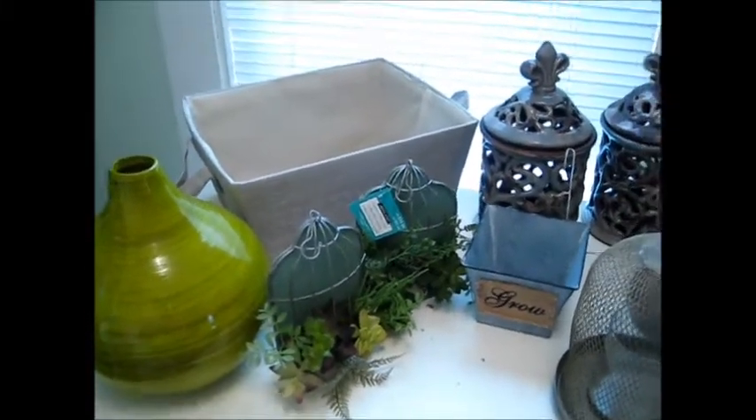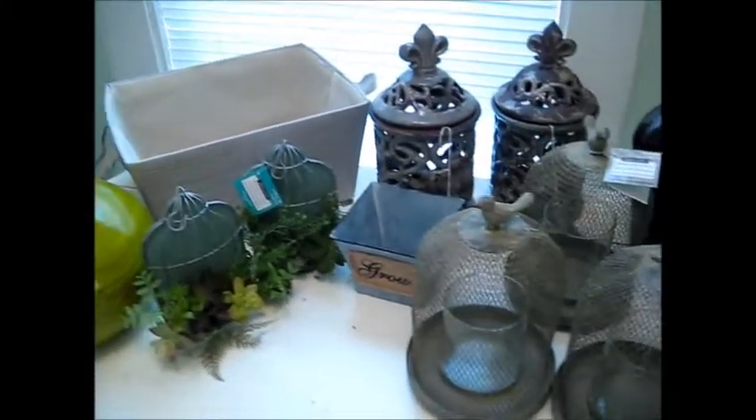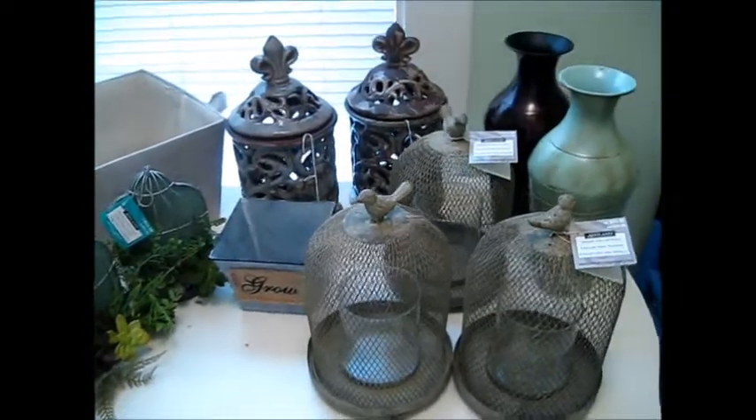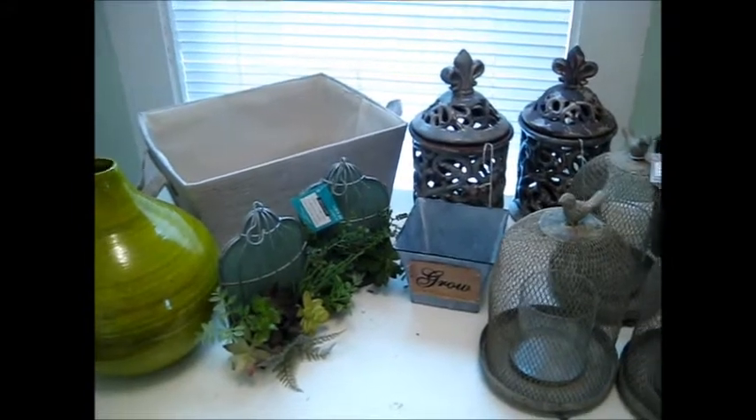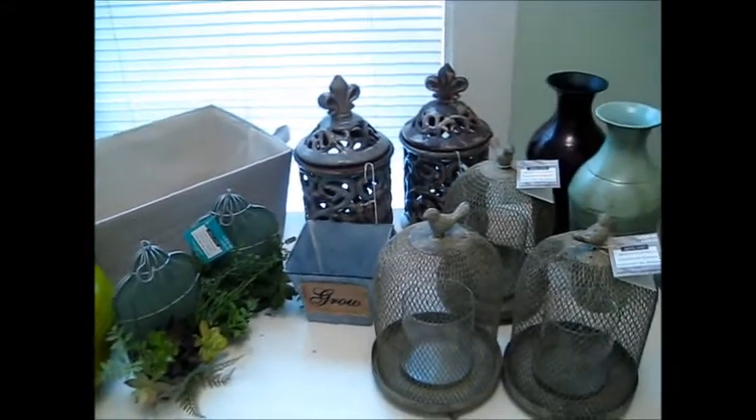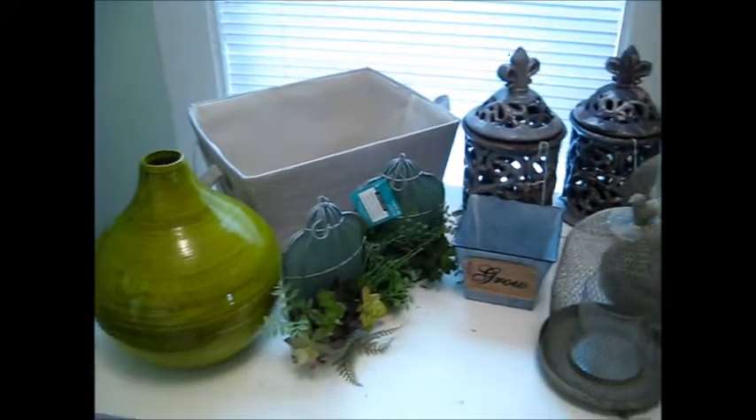Hi everyone. I just wanted to share my very first penny haul. I went yesterday, which was Friday the 13th — go figure. I ended up with 12 penny items. It would have been cool to get 13 on the 13th, but what are you going to do?